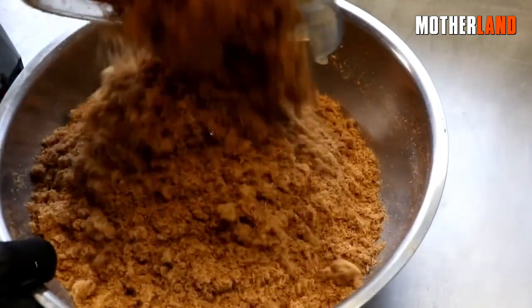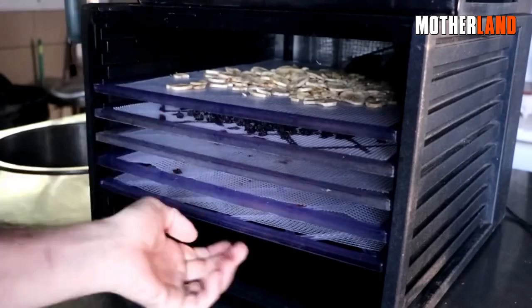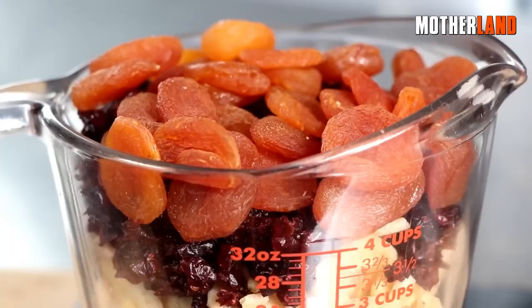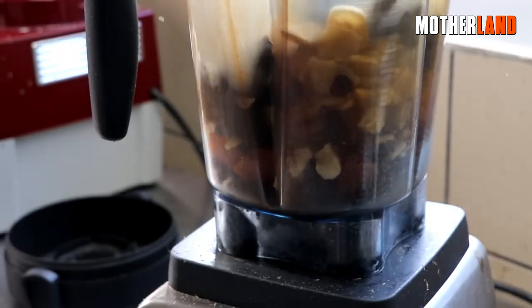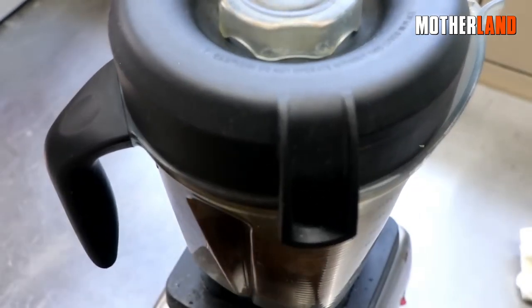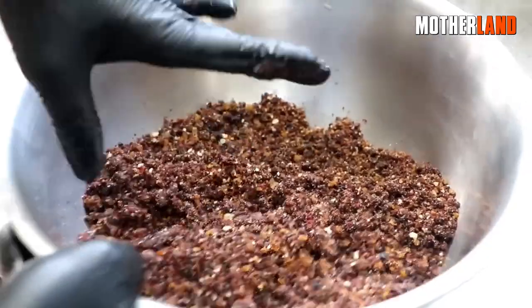Now that we've finished preparing the meat powder, let's shift focus to processing the fruit. You need to transform the fruit into fruit powder as well. I'll be dehydrating a variety of fruits — blueberries, apricots, bananas, and cranberries. Once dehydrated, I'll weigh the fruit to ensure the right proportion is added to the meat. I'll place all the fruit directly into the Vitamix blender and blend until it reaches a powdered consistency. It's acceptable if the fruit powder retains some small fruit pieces, as they can contribute to a desirable texture in the pemmican.